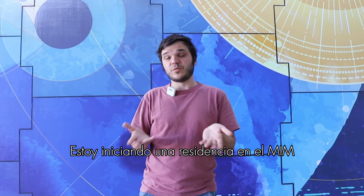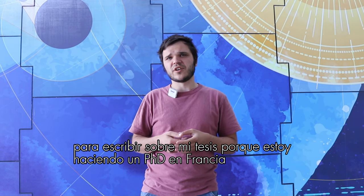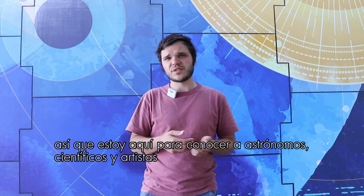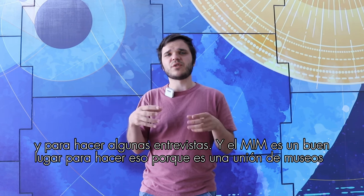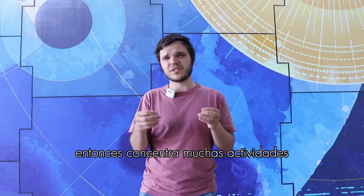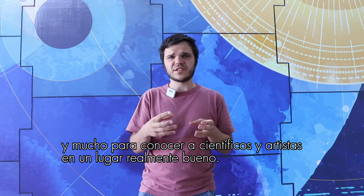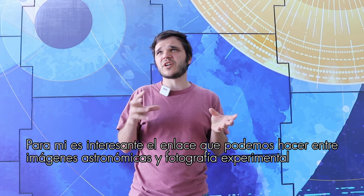I am now beginning a residency at MIM to write about my thesis, because I am doing a PhD in art in France. I am here to meet astronomers, scientists, and artists, and to do some interviews. MIM is a great place to do that because it's a museum that concentrates a lot of activities and allowed me to meet all of these people in one great place.